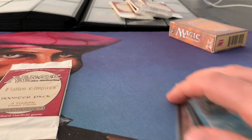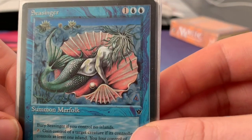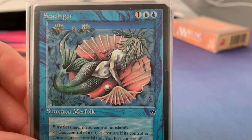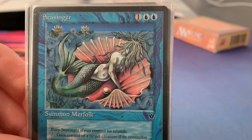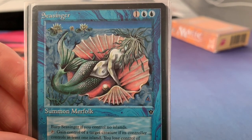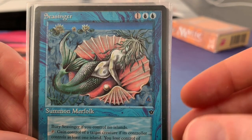If you would judge Fallen Empires on the arts, it would probably be one of the best sets. I've selected one card for each color, for the artifacts, and for the land cycle — that is my personal favorite. Obviously it's personal, so yours could be different. Let me know in the reply section below if you agree, if you disagree, or if you think 'how could you have skipped that card and that art.'